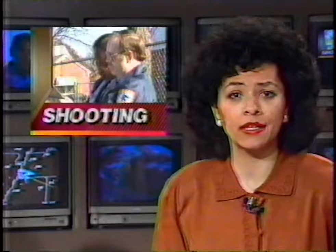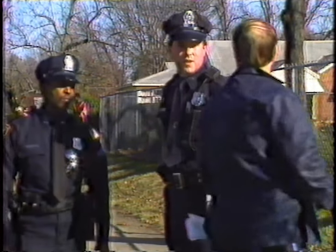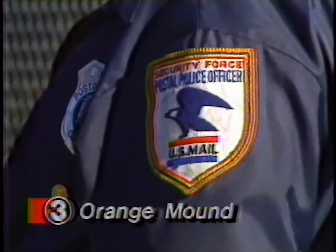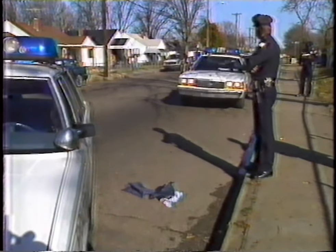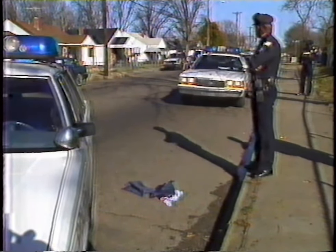A mailman was shot as he made his deliveries today in Orange Mound. The shooting happened this afternoon in the 2600 block of Dedrick. Police say the letter carrier, Jerome Curran, was walking on the street when he heard a shot fired. He was hit in the right arm and taken to the Med, where he is in stable condition tonight. Police don't know if the shot was intended for the mailman. Police are still looking for a suspect, and the post office is offering a $5,000 reward for information leading to an arrest and conviction.